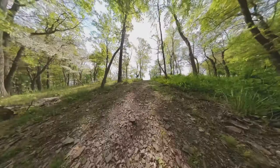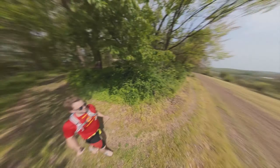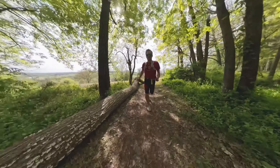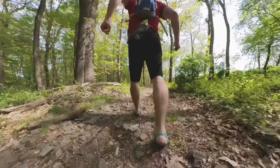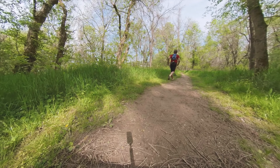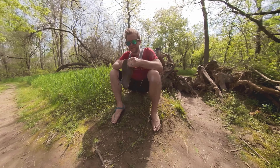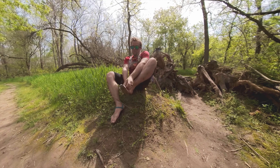Thank you. Oh, dang it. This will play after dramatic music. Cut to — dang it — broken sandal. All right, if that doesn't hold, I can always go barefoot.